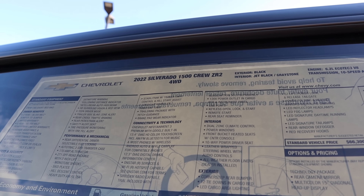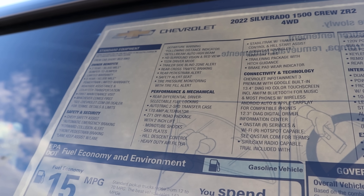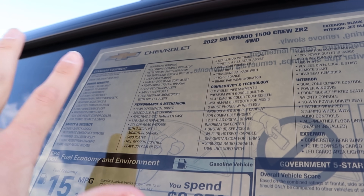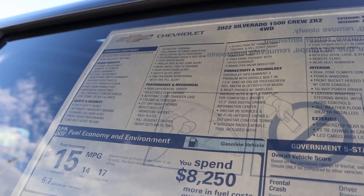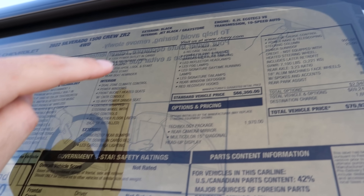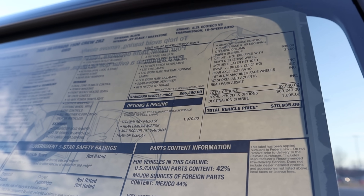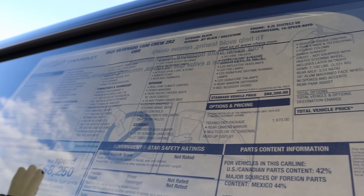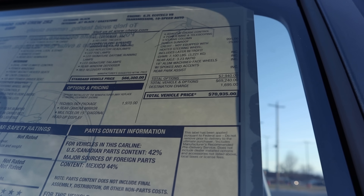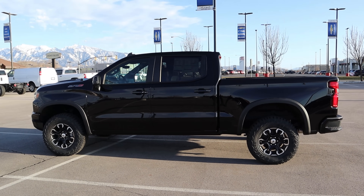Let's check the window sticker on this ZR2. Standard equipment includes a two-inch lift, Multimatic monotube shocks, and skid plates. Optional equipment on this unit includes the Technology Package at $1,900 and a sunroof. The ZR2 comes pretty much fully loaded as standard, with only a few things to add. Base price is $66,300 and the total MSRP is $70,935. Let's take it out and see how this thing drives.